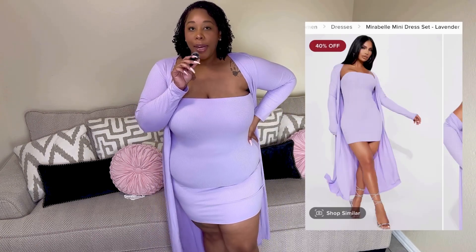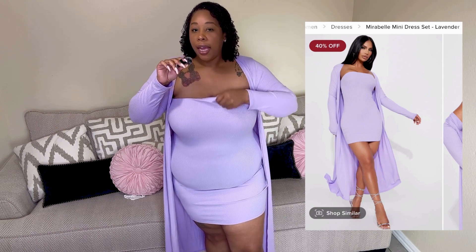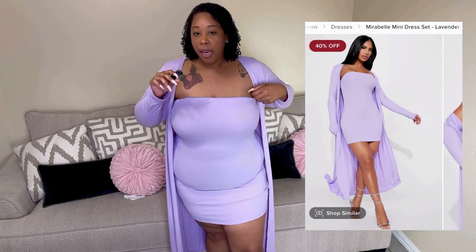Here's the next set — this is the Maribel Mini Dress Set in lavender and it's $19.99. I got this in a 3X, but it don't seem like a 3X. I don't really like how the top is — the lining that's supposed to flip over at the boobs keeps wanting to stick up. I don't like that at all. I also think the dress is kind of short; I would have wanted it to be just a little bit longer.